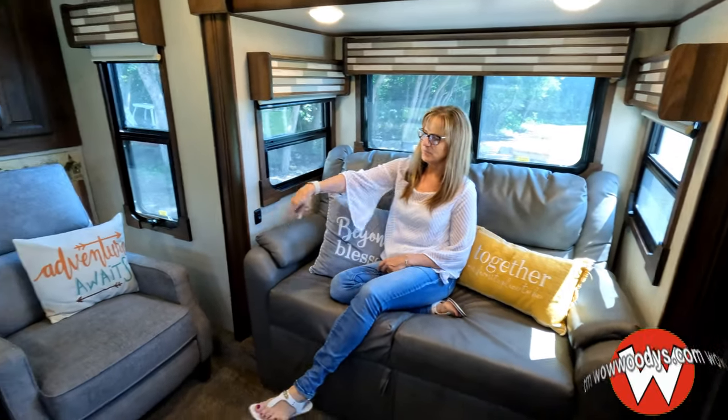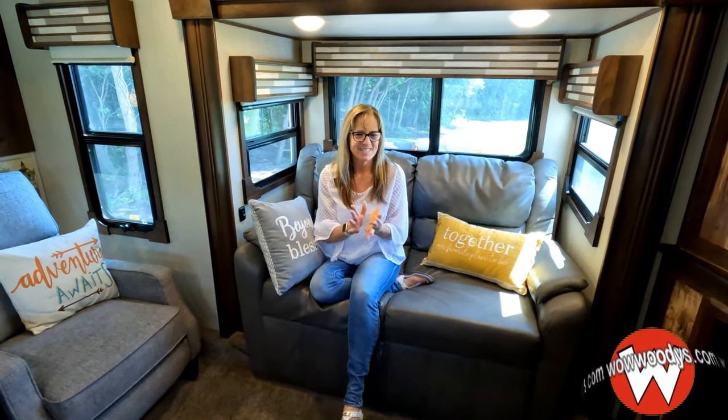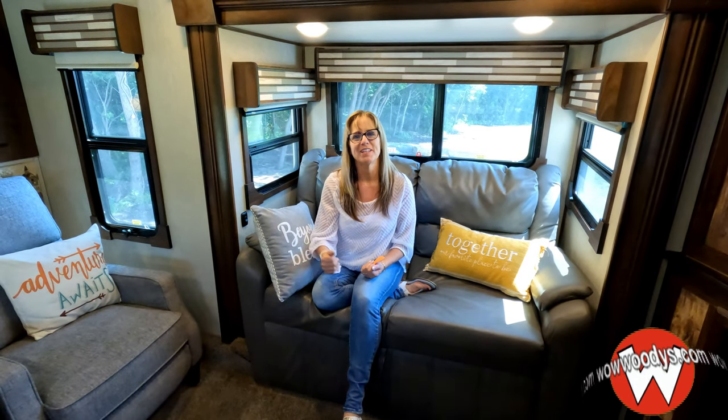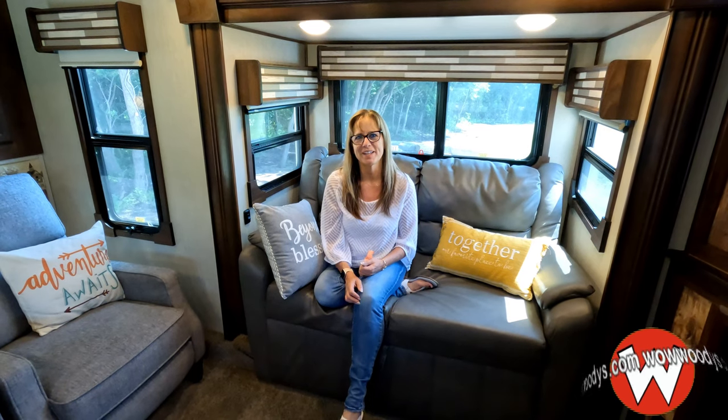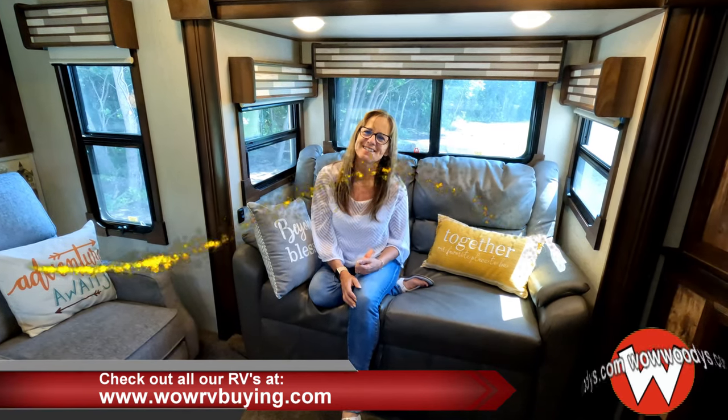So if you're in the market for a fifth-wheel RV and you really want that amazing luxurious family room with a fireplace, a massive TV, huge kitchen, queen size bed, and sleeping for seven or eight — check this one out on our website at wawoodies.com, or visit us on our 15-acre mega lot where we have nearly 1,000 vehicles and RVs. See all our RVs at wowrvbuying.com. I'm Sanya — until next time, wow!